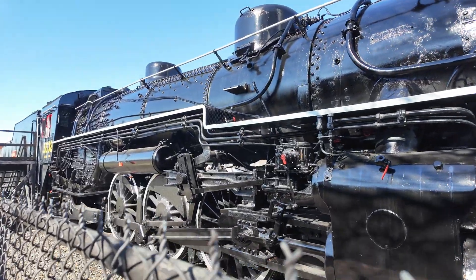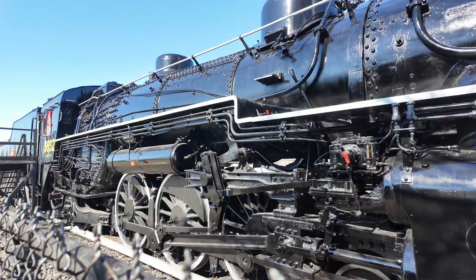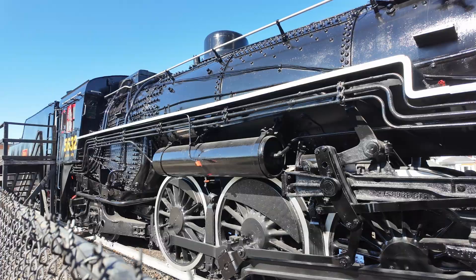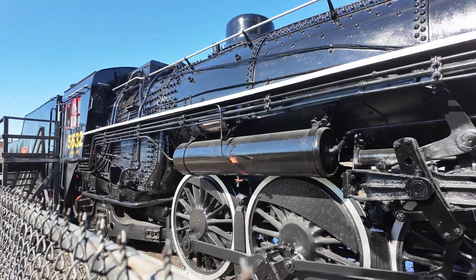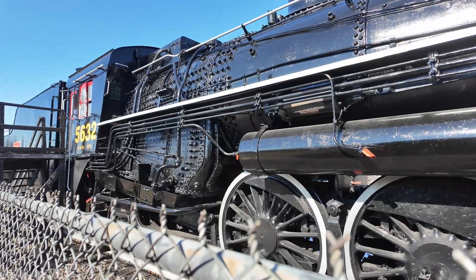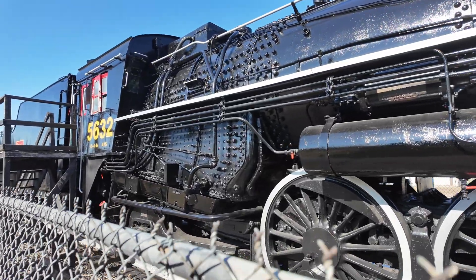As a result, Baldwin Locomotive Works developed this locomotive. It's the first of the class K4B locomotives — a 4-6-2 Pacific type locomotive — and there were only three of them ever built.